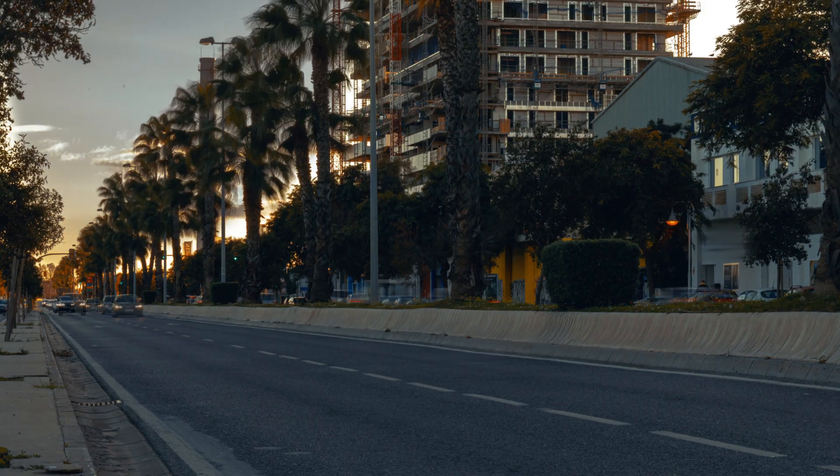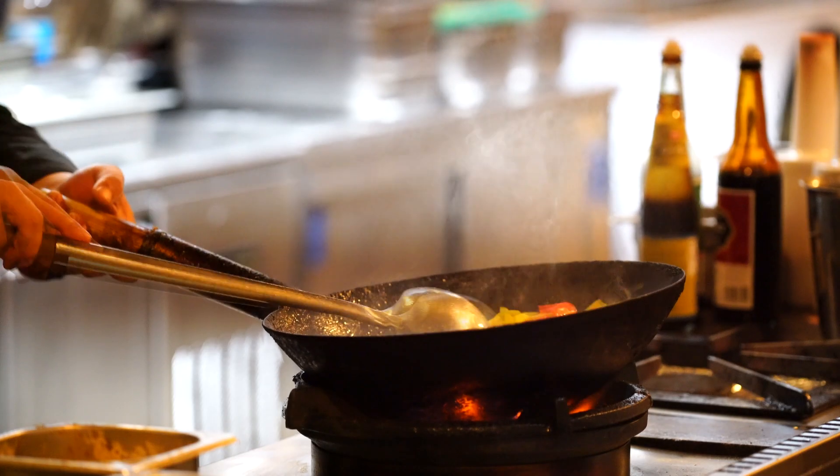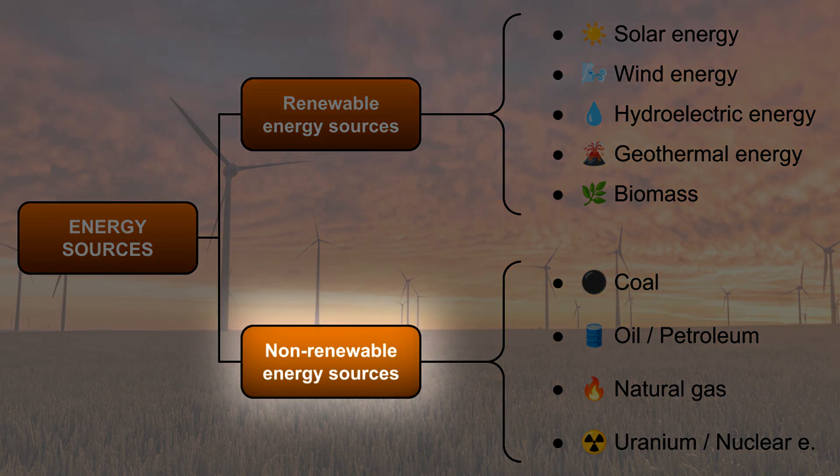Energy is very important in our daily lives. We use energy to turn on lights, watch TV, cook food, and even travel in cars and buses. But where does energy come from? There are two main types of energy sources: renewable and non-renewable.